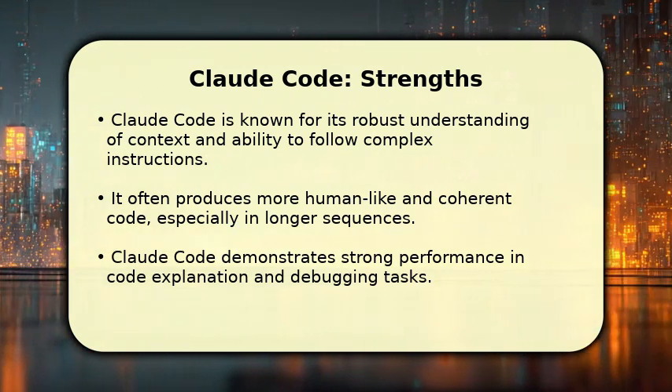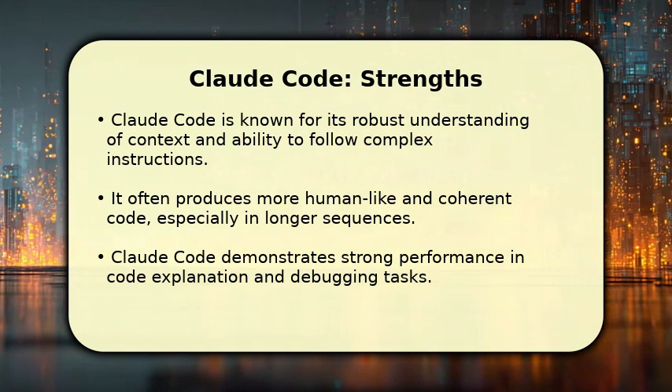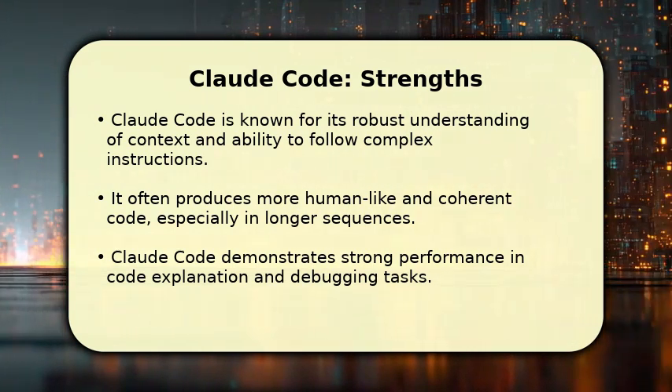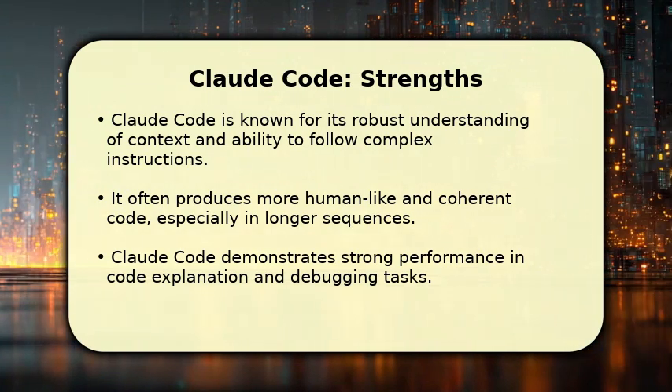Claude's design prioritizes safety and helpfulness, aiming to minimize the creation of biased or potentially harmful code, making it a reliable partner for sensitive projects.